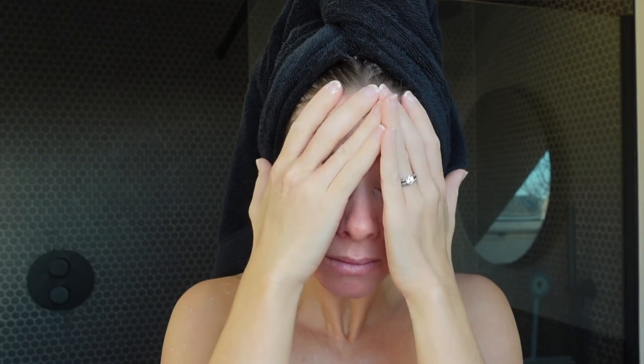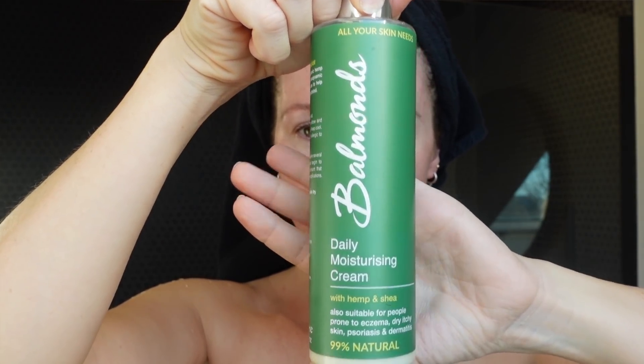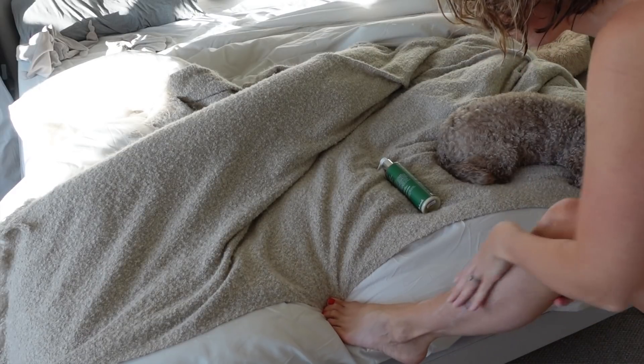Once I am out of the shower I will just put my usual face moisturiser on, and while that's soaking in I always apply the Balmain's body moisturiser all over my body. I'm quite generous with how much I use as my body gets so dry, especially now that it is winter here in the UK. I also get little breakouts of eczema on my body.